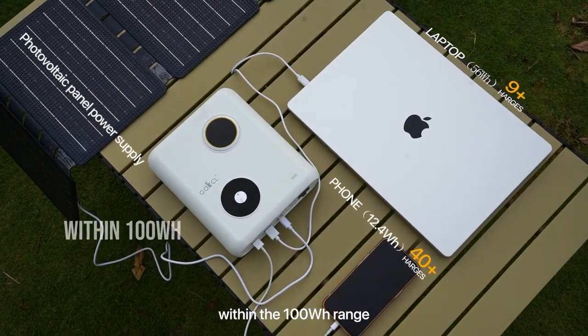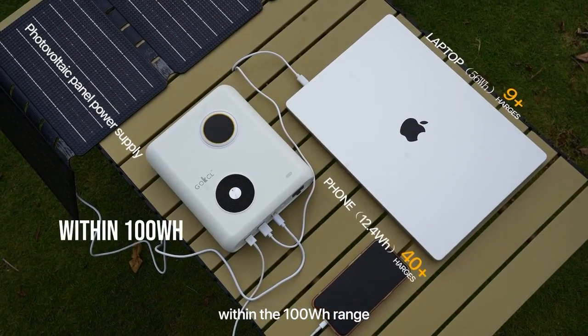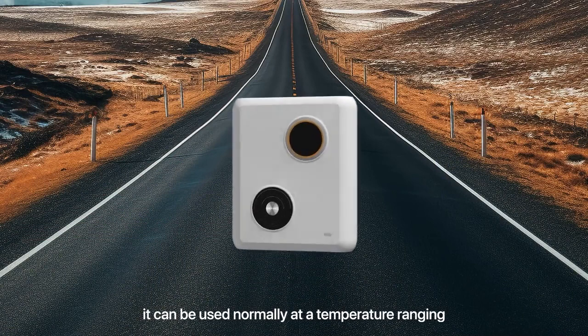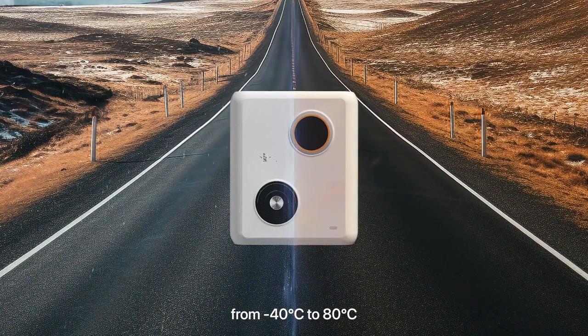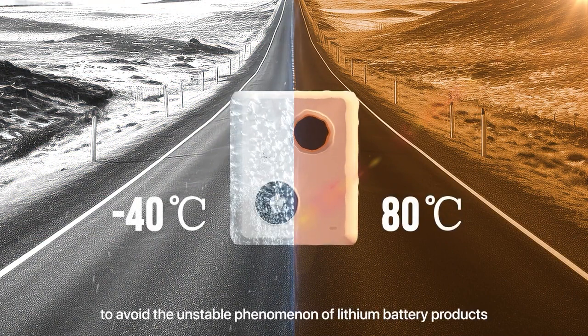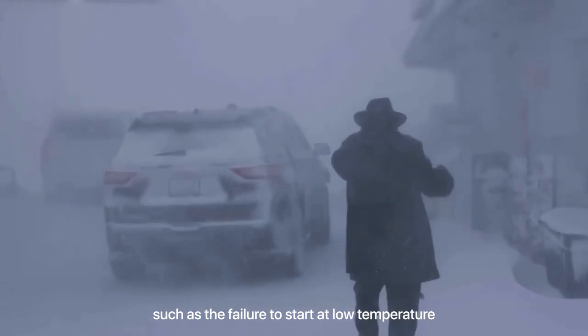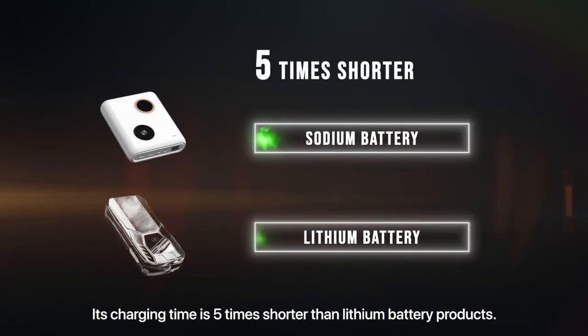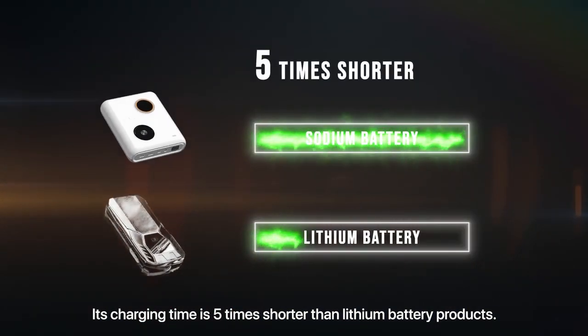Within the 100-watt-hour range, more importantly, it can be used normally at temperatures ranging from minus 40 degrees Celsius to 80 degrees Celsius, avoiding the unstable phenomena of lithium battery products — such as failure to start at low temperature and the risk of explosion at high temperature. Its charging time is five times shorter than lithium battery products.